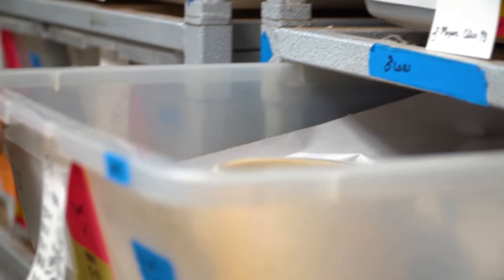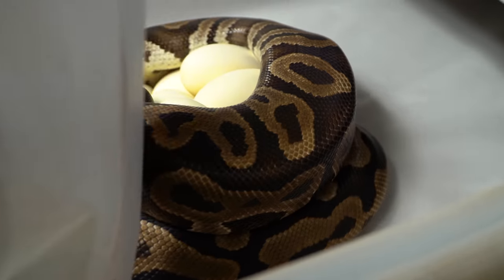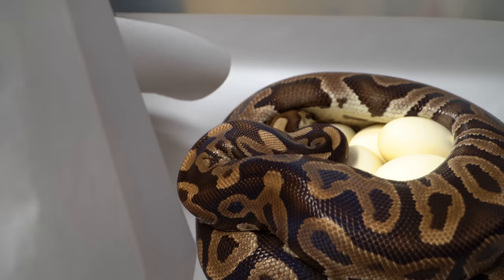Last year she actually laid 12 eggs. I didn't remember she laid that big of a clutch. I am so nervous to look to see if she actually has good eggs. Looks like a beautiful clutch of eggs right there.